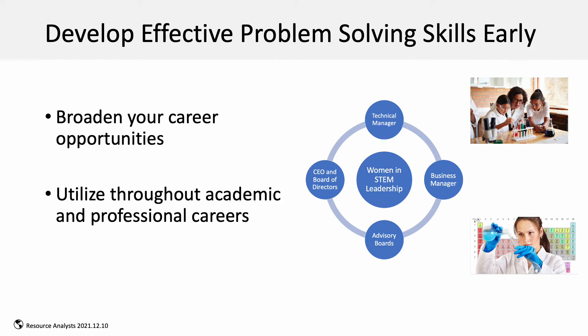Developing problem-solving skills early in our careers provides access to a broad range of career opportunities across the technical and business spectrum that we can use throughout our academic and professional career.